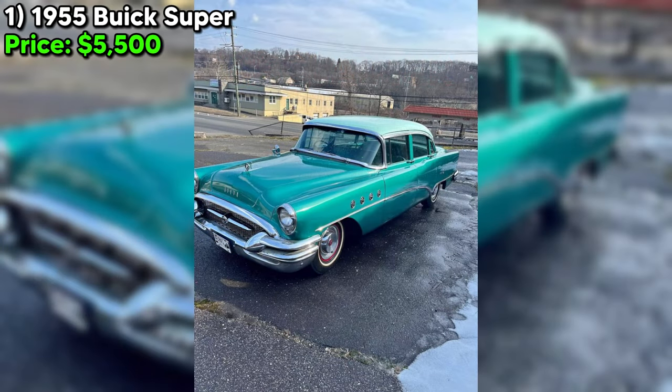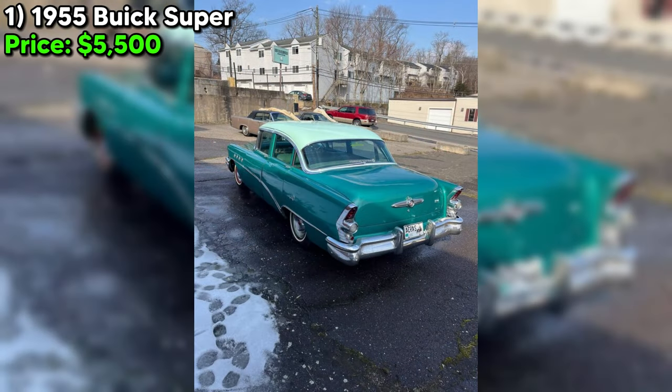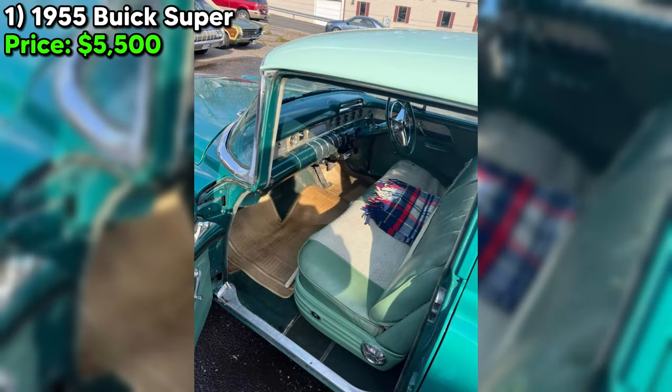We're diving into a classic piece of American automotive history, currently up for grabs on Facebook Marketplace. It's a 1955 Buick Super, a testament to the era's engineering and style, but with a story that speaks to the heart of restoration enthusiasts and classic car lovers alike.